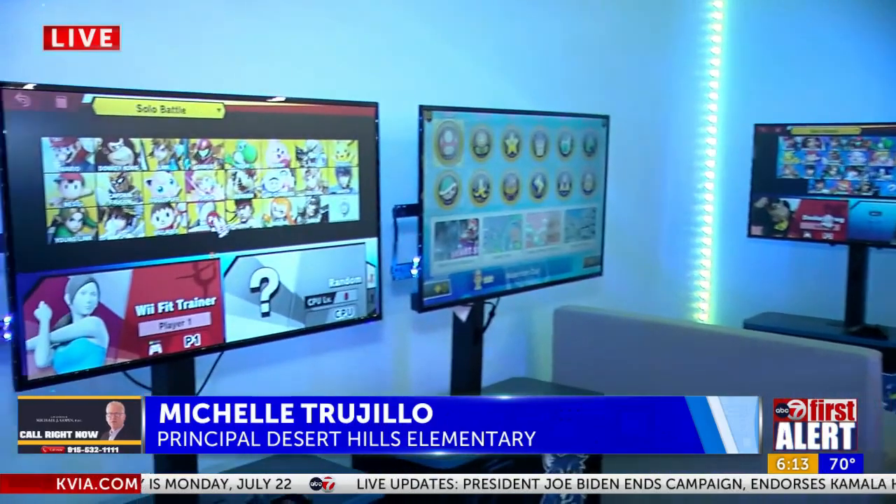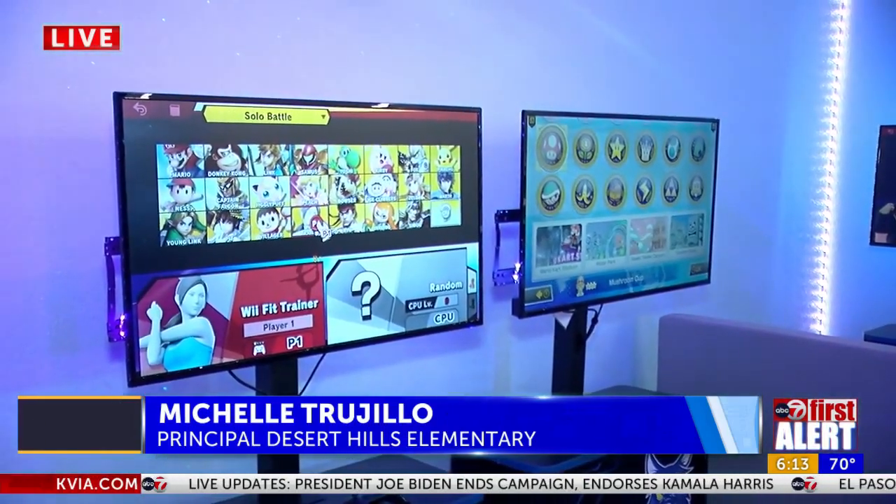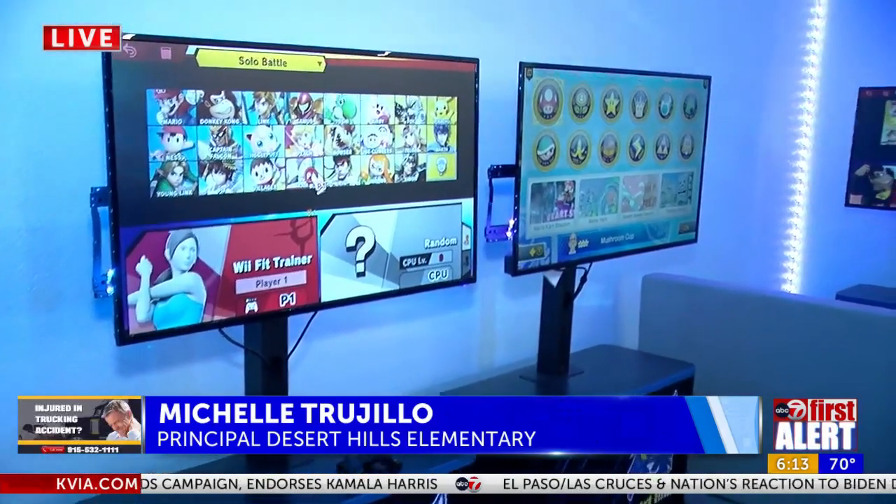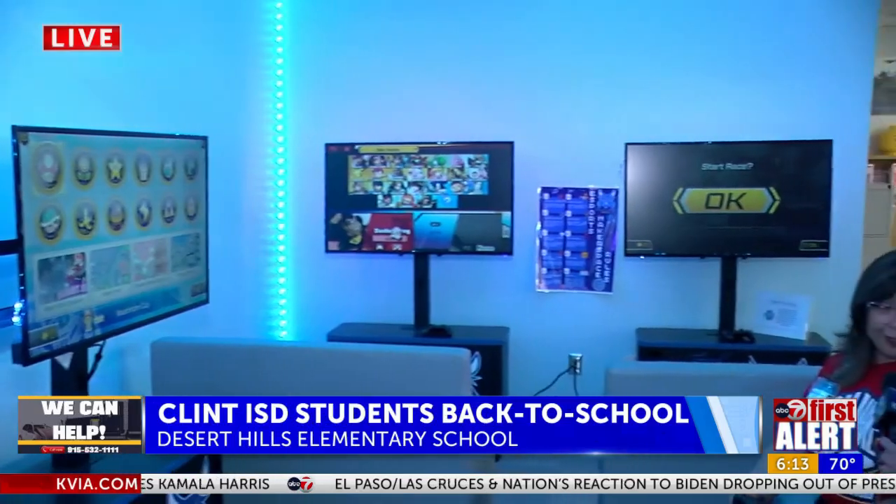So again, integrating technology and working on that student experience. We are one of the first elementaries to have this experience for our kids. It's a way to combine collaboration, teamwork, technology, and of course video games — kids love video games. Kids have a chance to come here when they earn it, they get positive reinforcement. We're also a competitive team — this year we actually took first place, and we're able to compete against other Clint ISD schools. We're really excited about the initiative and giving students that great student experience.